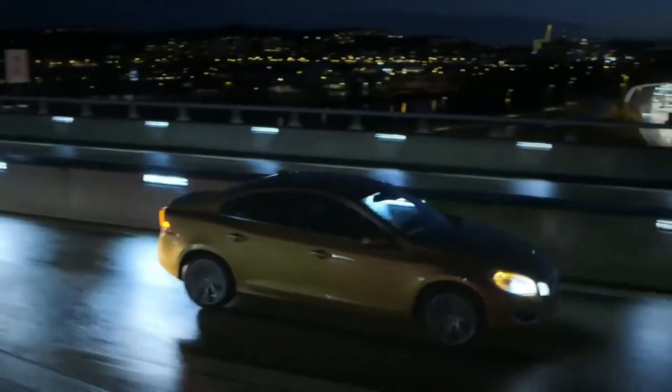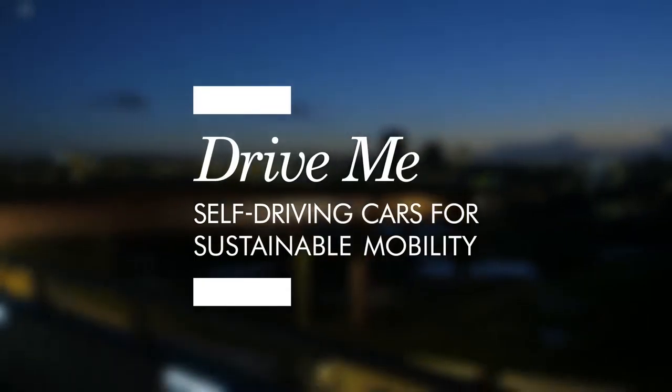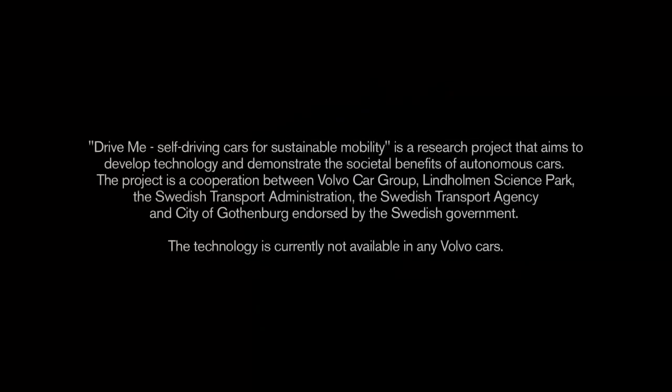It's great to be in Sweden because here we have very good cooperation with road authorities, and this is crucial for bringing self-driving cars to the market. At Volvo Cars we have the objective in 2017 to actually bring 100 self-driving cars to our customers on real roads here in Gothenburg.